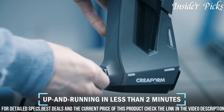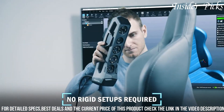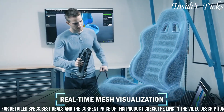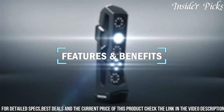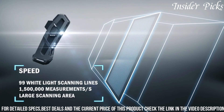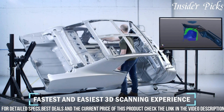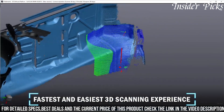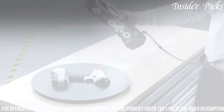Its high-speed scanning capability, coupled with color acquisition, ensures precise and vibrant representations of the scanned subjects. The scanner's user-friendly design and intuitive interface make it accessible to both professionals and enthusiasts, enabling a wide range of applications in industries such as manufacturing, design, and healthcare. Whether for reverse engineering, quality control, or creative design projects, the Creeform GoSCAN Spark 3D Scanner stands out as a reliable and versatile tool, pushing the boundaries of 3D scanning technology.